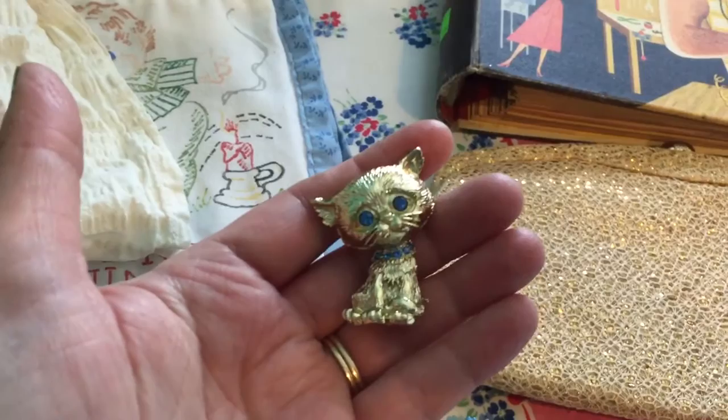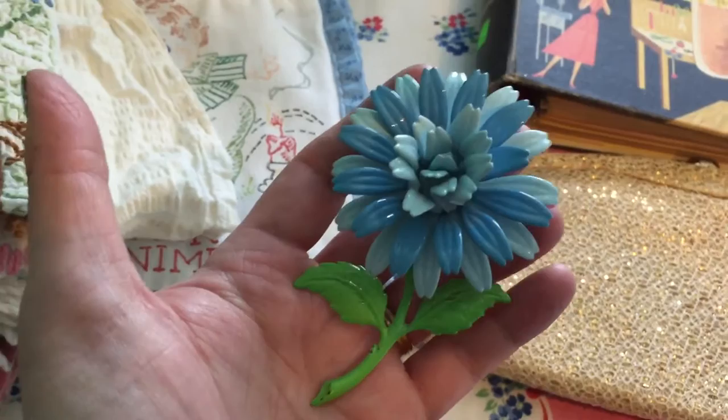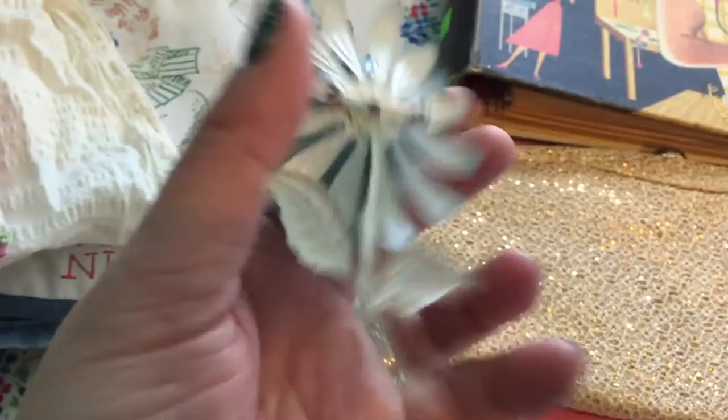I found another cat — another kitten — this one has blue rhinestone eyes and rhinestones for the collar. And then this one is probably my favorite out of all of them; it is an enamel flower brooch in pretty good condition — a little scuffed up on the bottom of the stem but overall really nice and a pretty good size too.